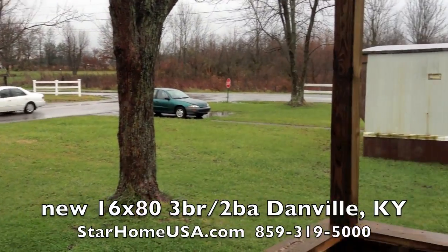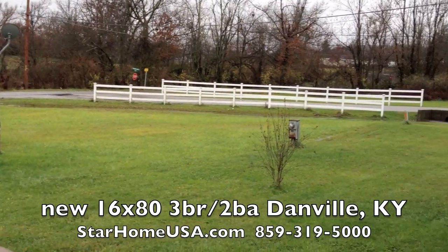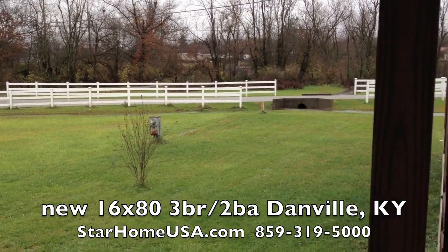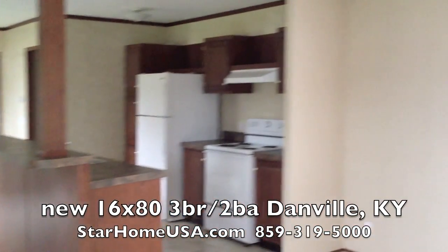I'm here at 103 Hickory in Oakview Commons. What a nice community. It's just two and a half miles from Walmart Supercenter, Office Depot, all that stuff, Cracker Barrel.